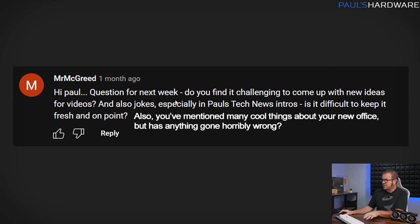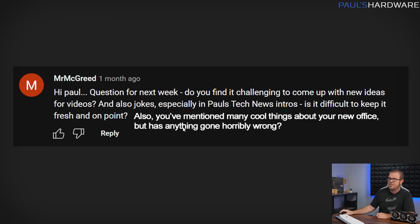Moving on to a few other questions. Mr. McReed, a long-time viewer — do you find it challenging to come up with new ideas for videos? I used to, actually. When I first went independent I had a really hard time, but now I have tons of things I could be working on and just not enough time. As for keeping jokes and intros fresh, it really comes down to me personally. If I'm well rested and in a good mood, it's smooth sailing and I have so much fun. If I'm stressed and on a time crunch, it becomes a lot more difficult to make the funny happen — so you might have noticed slightly fewer jokes in some October tech news episodes.